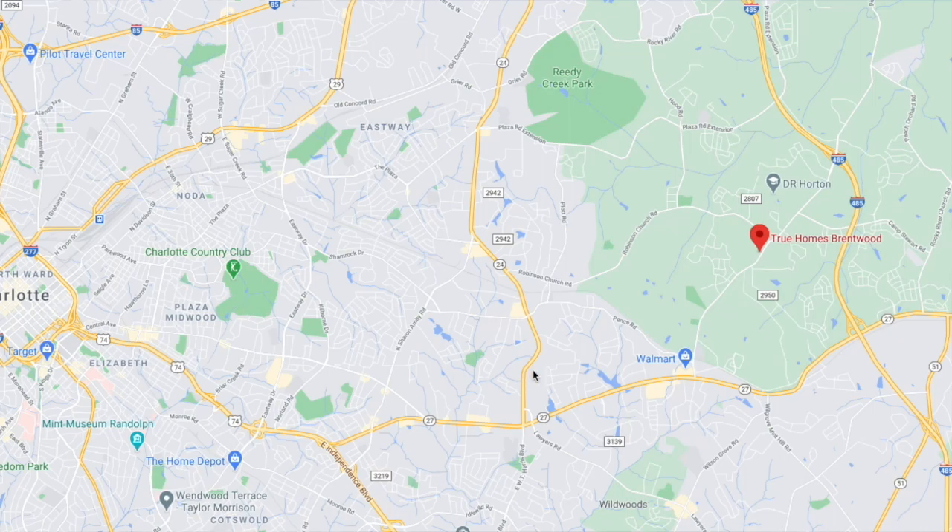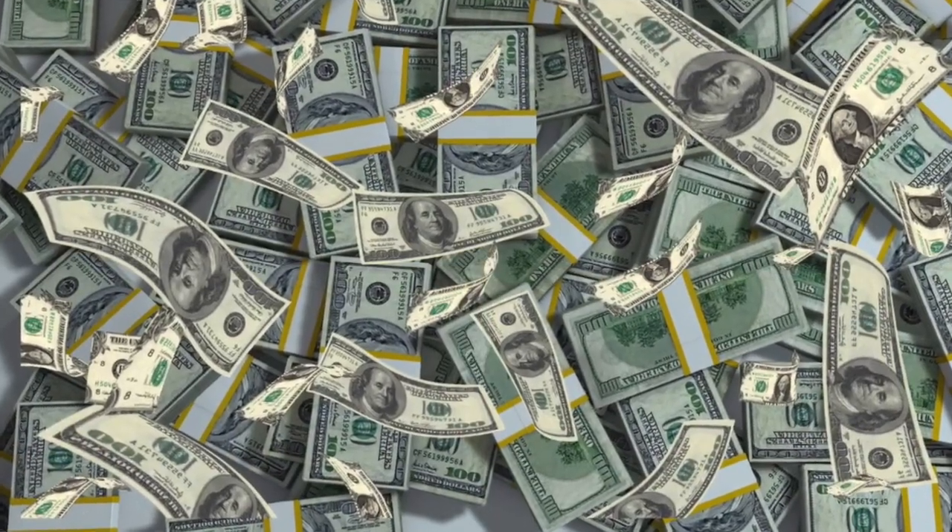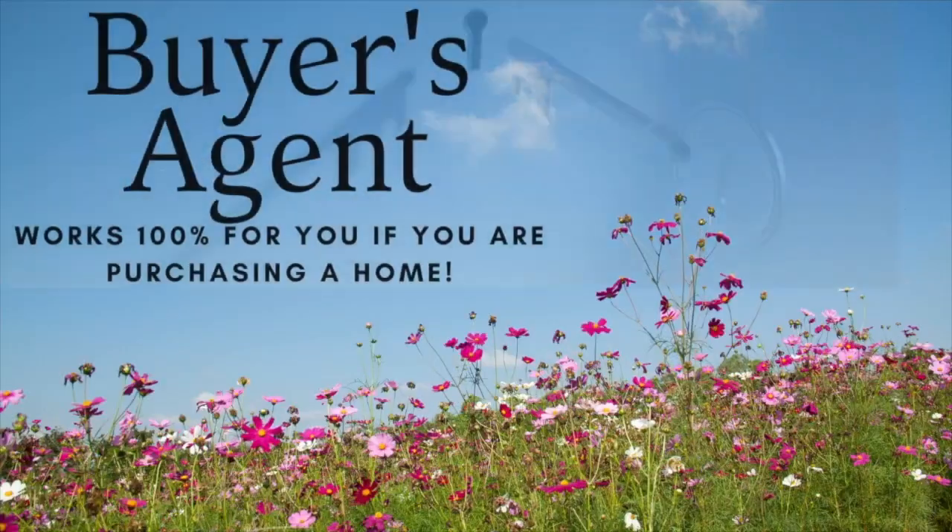We are east of Charlotte, inside 485, just north of 27. I also talked to you about how this couple found out about our program with Navy Fed and how they got cash back on their home purchase. Let's talk about that now — let's enjoy the walkthrough. Thanks guys.